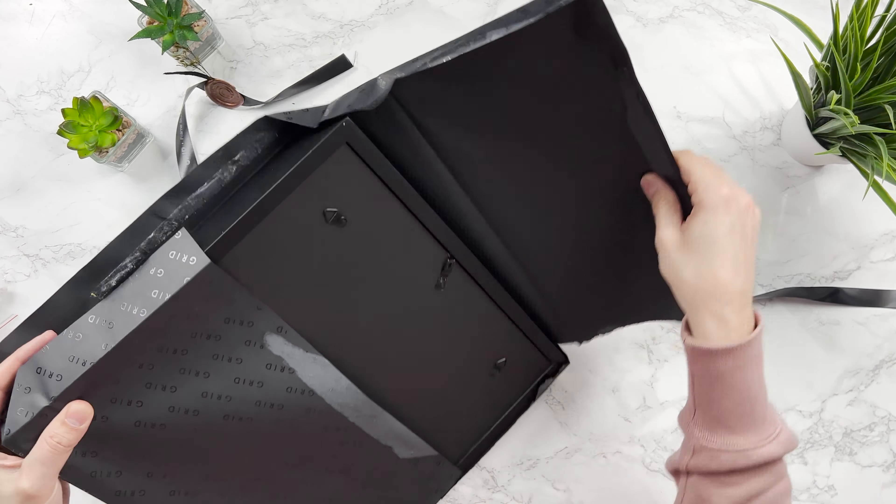Wow, there we go! Let's just get rid of the packaging. I'm going to take off the cellophane so you can see it a little bit better. Gotta love the sound of that.